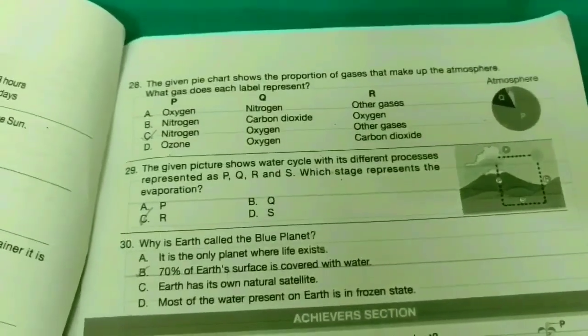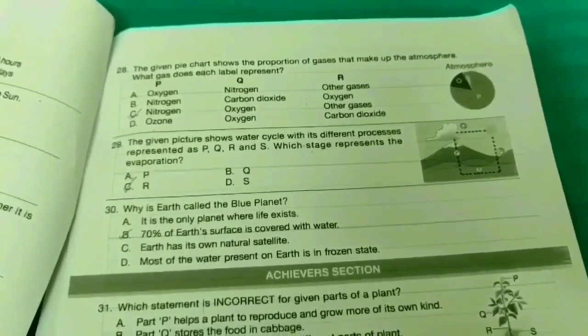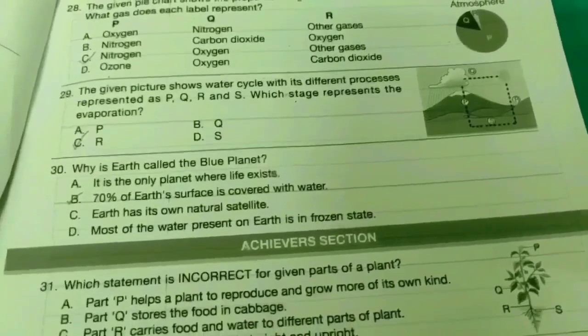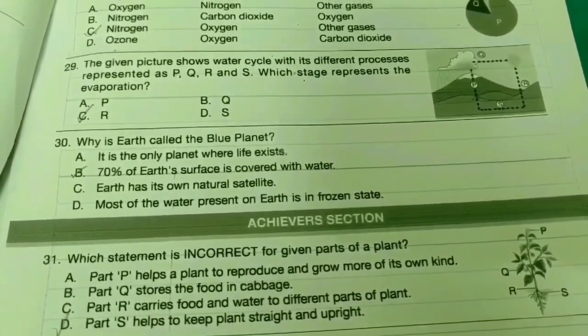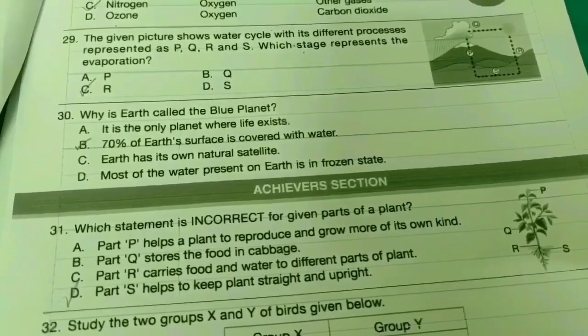Twenty-eighth one: The given pie chart shows the portion of gases that make up the atmosphere. What gas does each label represent? The answer is option C. Twenty-ninth one: The given picture shows the water cycle with different processes represented as P, Q, R, and S. Which stage represents evaporation? The answer is option C.